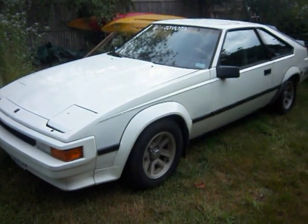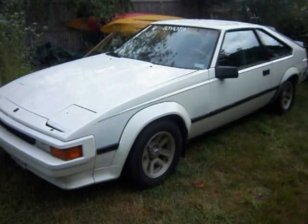Cool car. I will document the work in progress. Peace out from Cape Cod Supra.